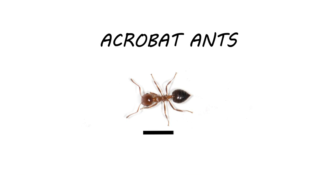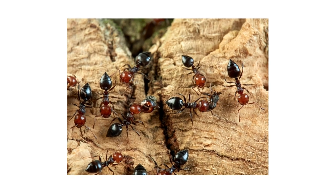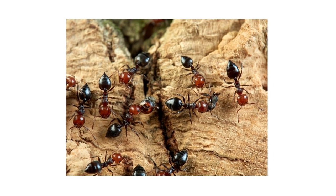Acrobat ants are small ants that grow up to 3.2 millimeters in length. They can be red, brown, or black in color and are easily identifiable by their heart-shaped abdomens. They typically nest in rotting wood but can spread to trees, shrubs, and around a home's foundation. From there, they can spread to other areas like the bathroom or kitchen.